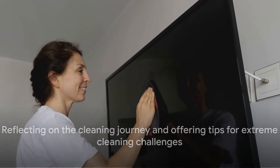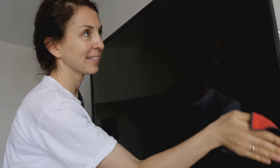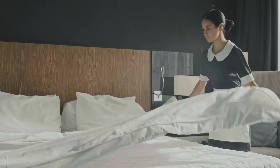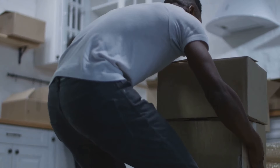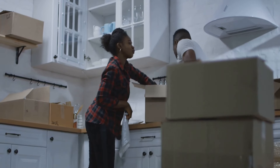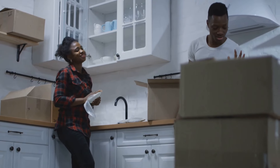But what did we learn? Stick around as we reflect on this journey, share some valuable insights, and offer practical cleaning tips for those brave enough to embark on their own extreme cleaning challenge. Because remember, a clean home is not merely a physical space, but a state of mind. It's an environment that nurtures peace, productivity, and joy. And that, my friends, is the true victory of this challenge.